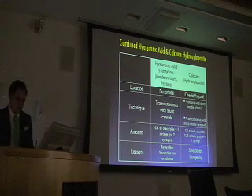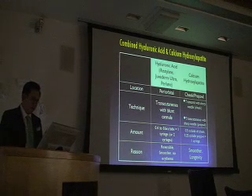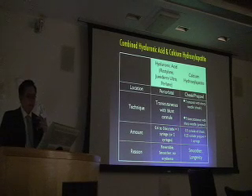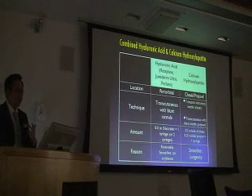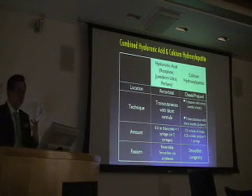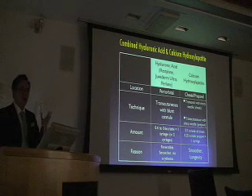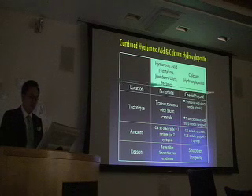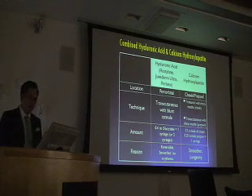Here's a chart: periorbidally, I use hyaluronic acid for two reasons. One, it's smooth — I hate Radiesse around the eyes; it's easy to overcorrect, easy to get a problem, and you can't correct it. Second, I've seen some idiosyncratic, idiopathic erythema and bumpiness — I don't know why, and colleagues have seen the same thing — so I don't advocate Radiesse or calcium hydroxyapatite around the eyes.